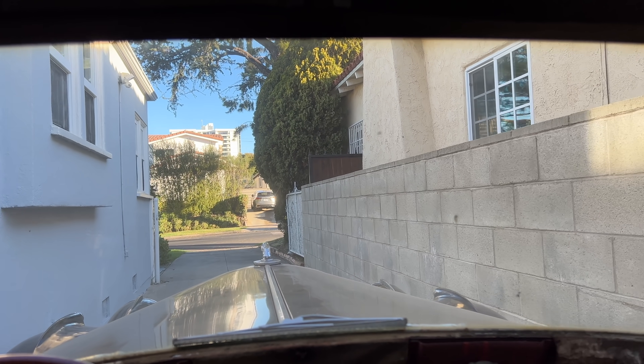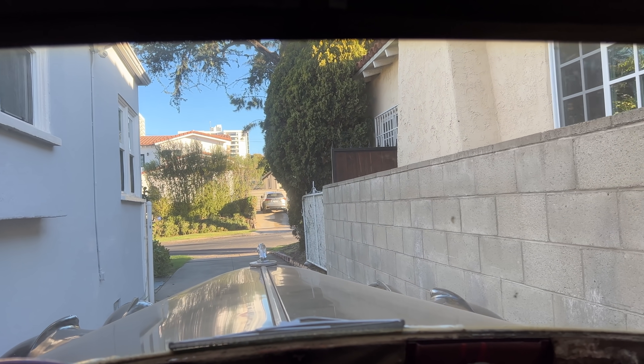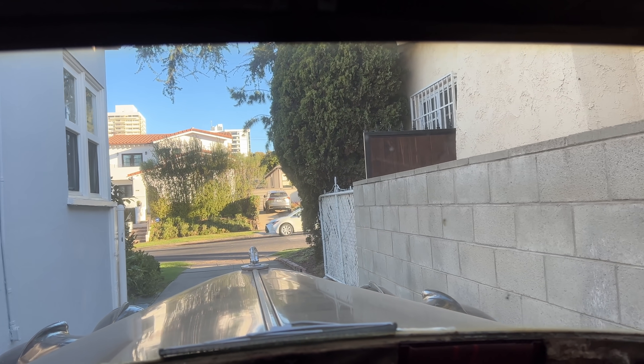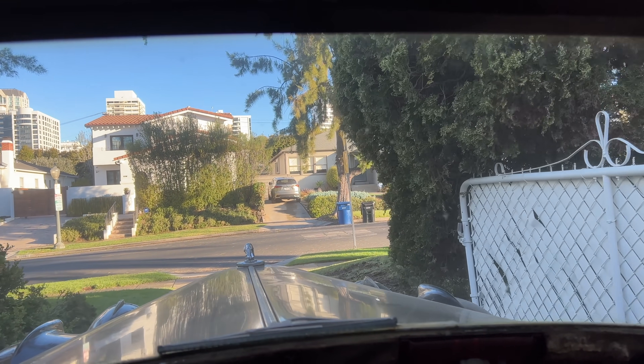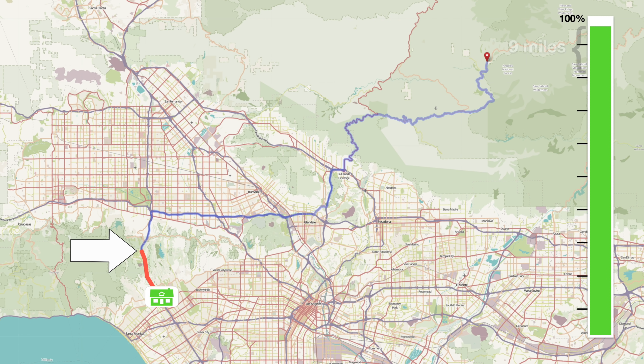The car was almost full when I left — full of electrons or whatever. The state of charge was 93%. Close enough. By the time I got to the top of the Sepulveda Pass I had lost 10% of my charge, so things were not looking great, but the pass is a big hill so presumably I would get some of that back on the flip side. And I did.